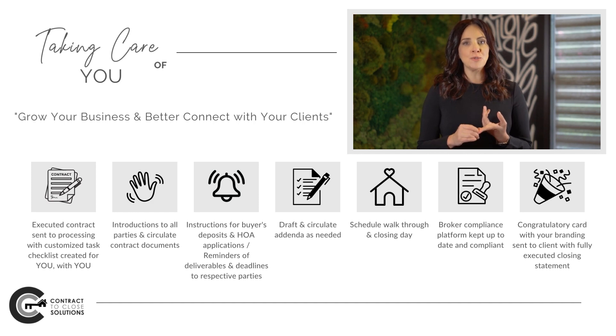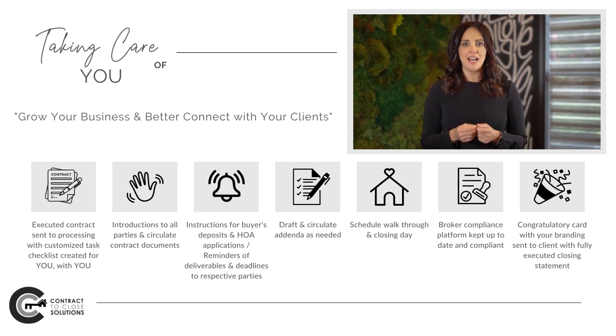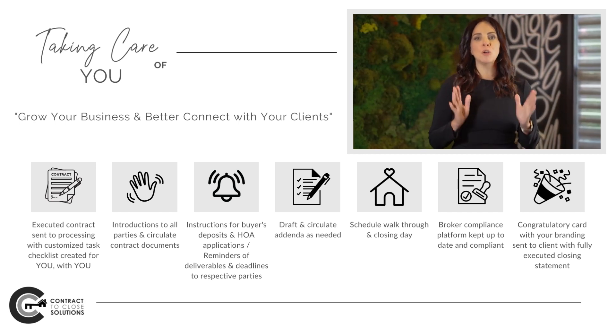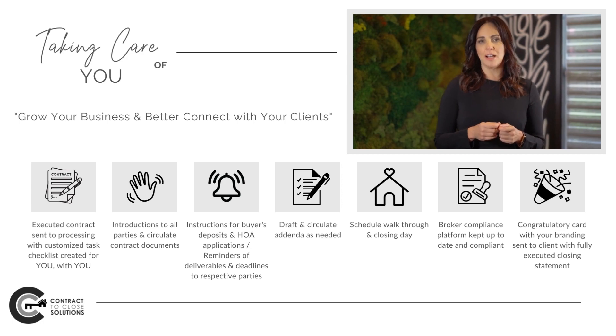We will make sure your walkthroughs are scheduled, your closing date and time is scheduled, and also if you have a broker platform that requires compliance, our team will handle that for you. We want to take as much off your plate as possible so we can free up your time to grow your business and better connect with your clients.